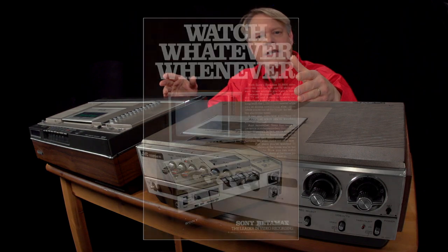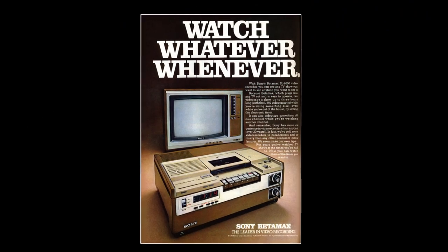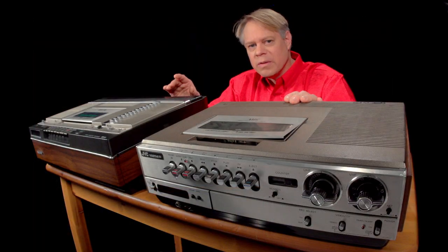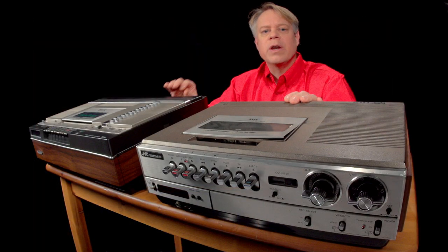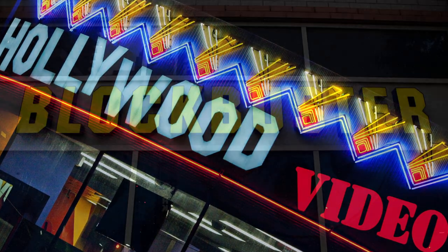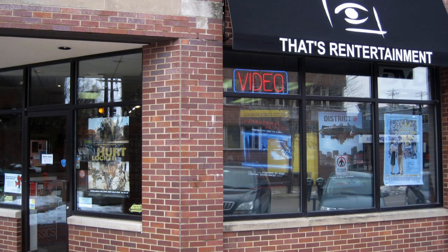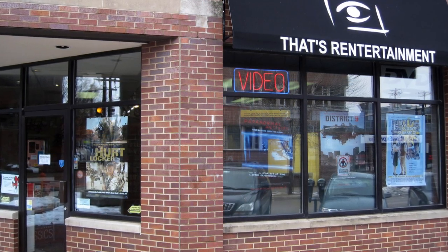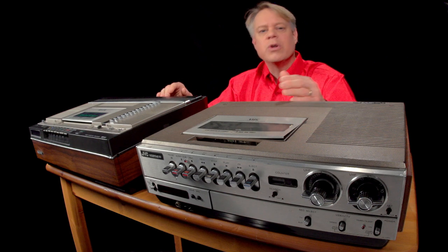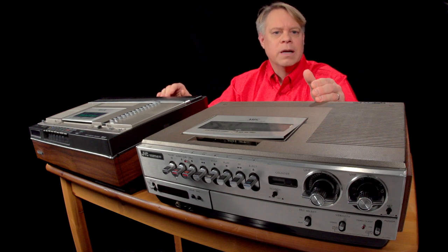While Betamax focused its ads and energies on time-shifting — their ads featured headlines like 'watch whatever whenever' — JVC, the maker of the VHS system, created relationships with the nascent video rental industry. When this market grew, VHS dominated in titles. And when you could for a while find both formats, eventually retailers began giving shelf space to the slightly more dominant brand, which then dominated even more.